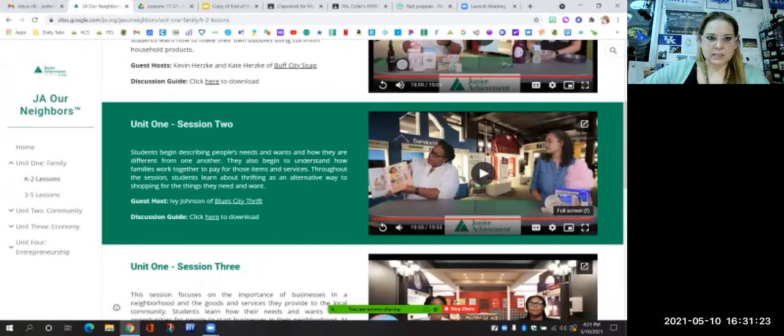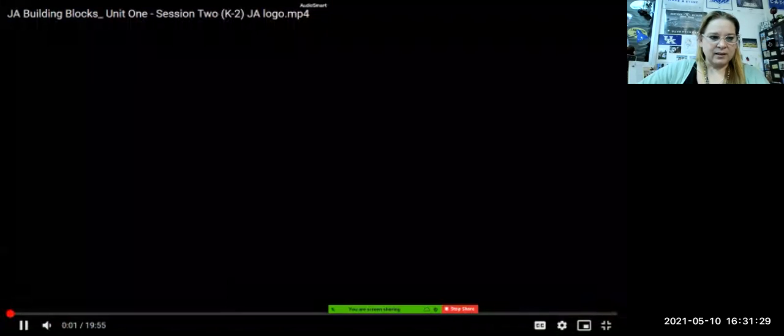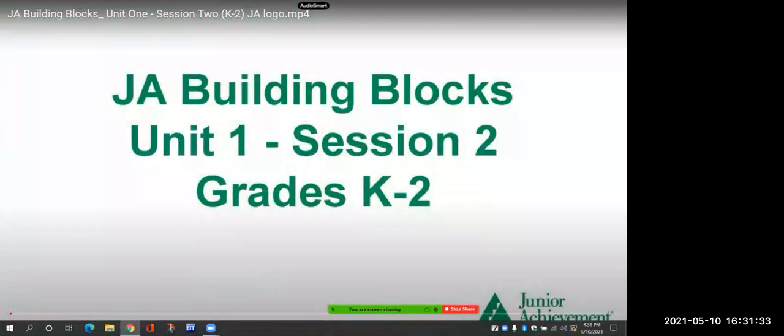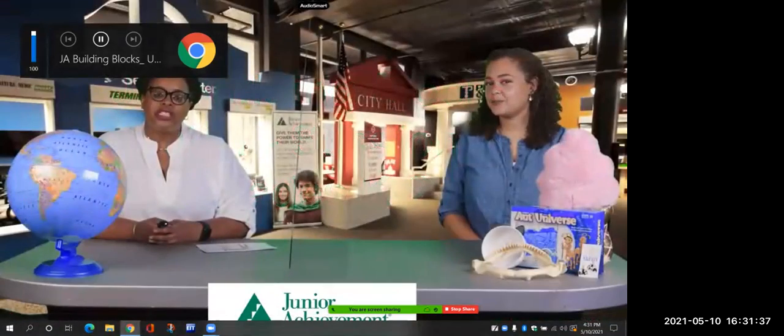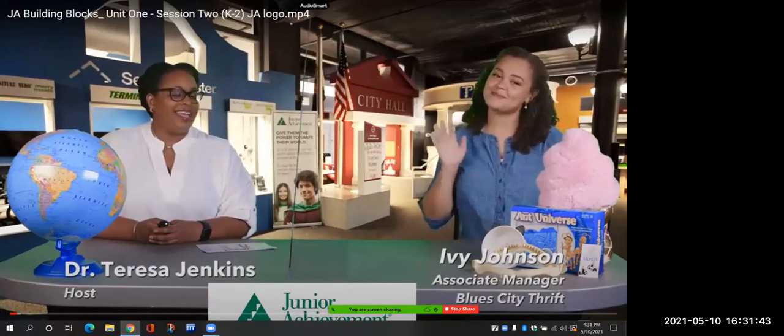So our first one is unit two. Hi and welcome to the Junior Achievement Virtual Learning Program. I'm Dr. Jenkins and I'm here with a very special guest, Ivy Johnson. She works at a special store called Blue City Thrift.